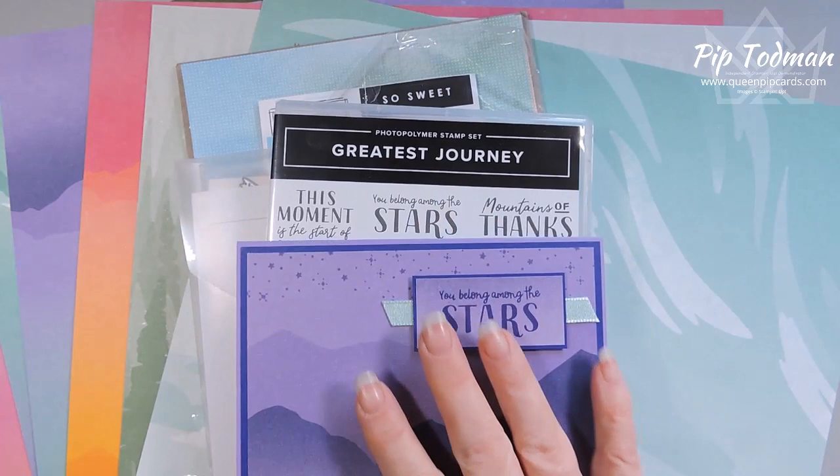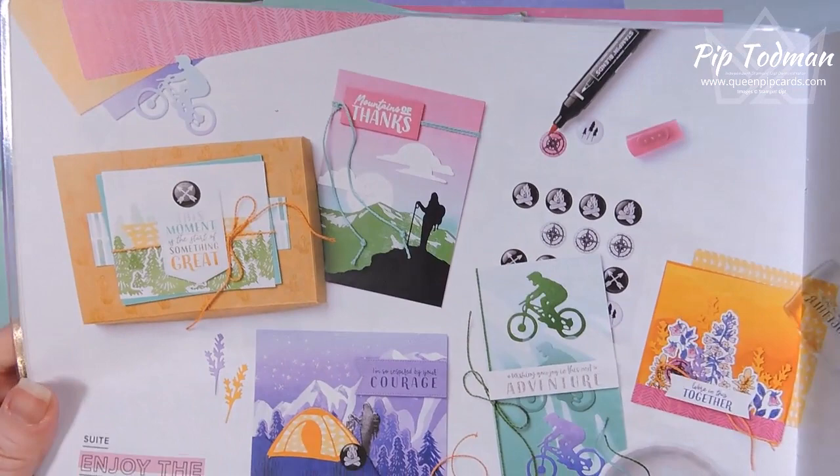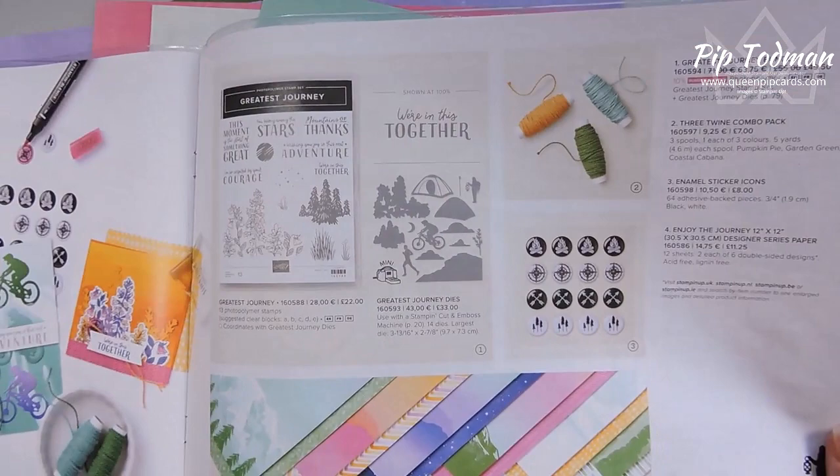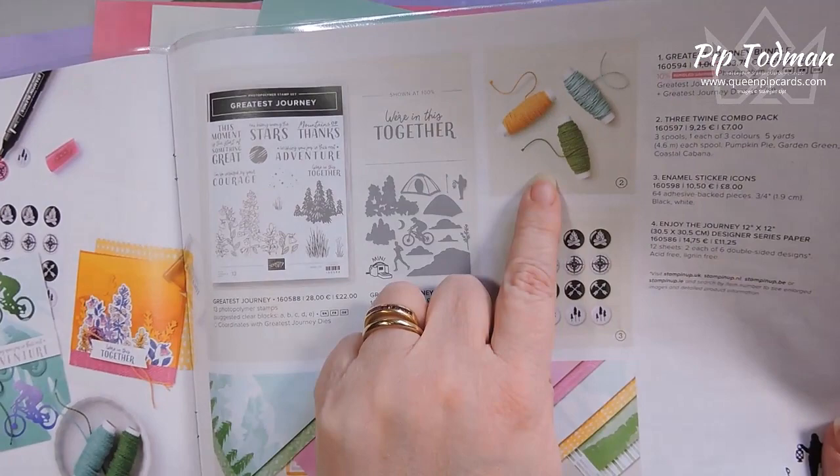If you have a catalogue, it's on page 58 and it's called Enjoy the Journey. Here you can see some cards that they've made, and over here you can see the products: the stamp set and dies, the pack of papers, some twine and some embellishments.